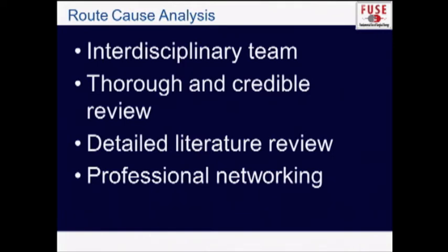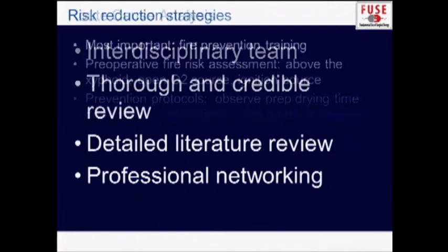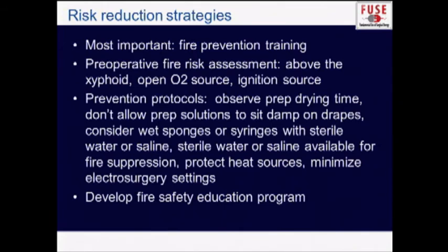If a fire does occur, you want to conduct a root cause analysis so that everybody can be retrained in proper use of equipment. This requires an interdisciplinary team, a thorough and credible review of the accident, a detailed literature review of fires in the operating room, and professional networking to make sure everybody learns something from the occasion. Then move on to risk reduction strategies.